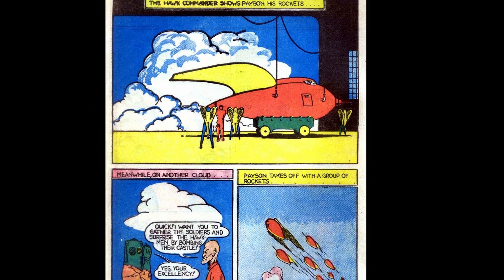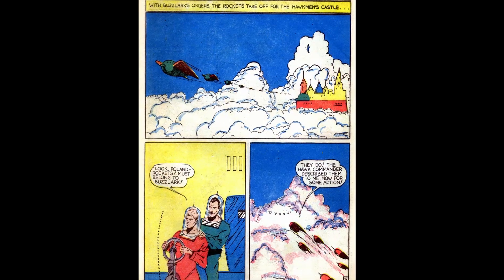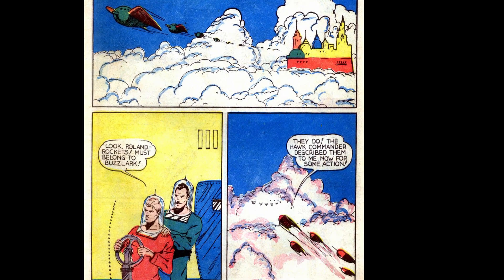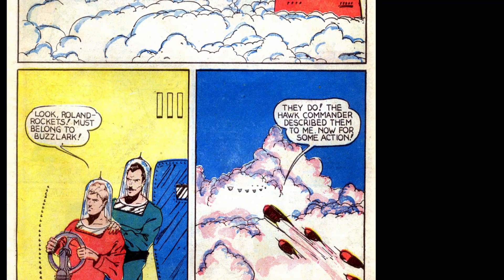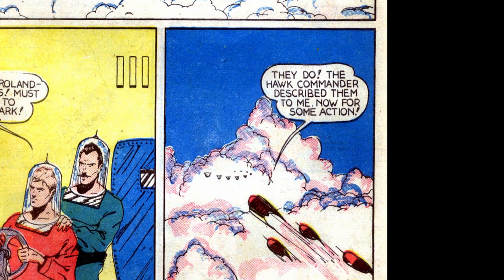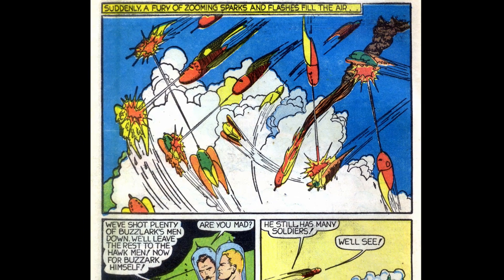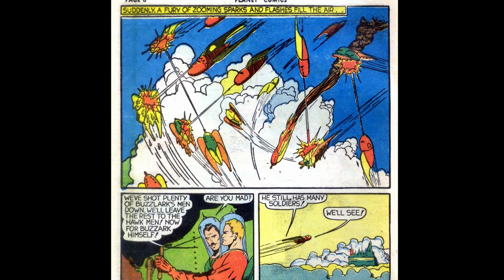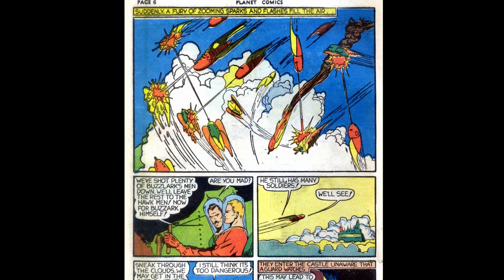Meanwhile on another cloud, the enemy commander orders his men to attack the hawkman castle. We cut back to Payson taking off with a group of rockets. On the next page the enemy rockets also take off headed to attack the hawkman castle. Payson notices the rockets and points them out to Roland — they head into the attack, clearly excited about finally getting to see some action. On the next page, in a fury of sparks and flashes, the enemy forces are decimated. Payson plans to go after the enemy leader, who is called Buzzlark — or Buzzark a couple times depending on where on the page you are.